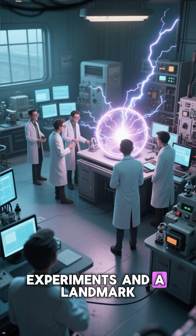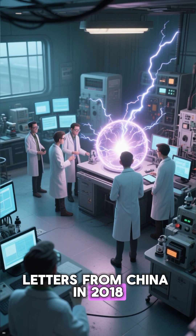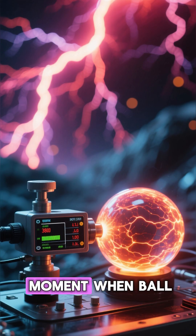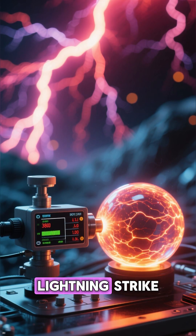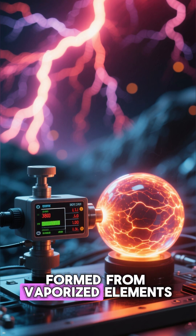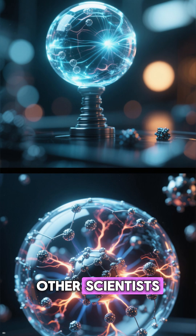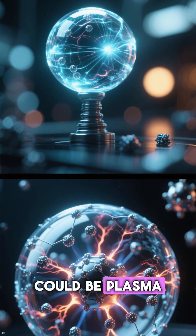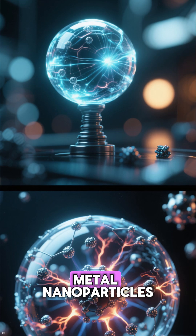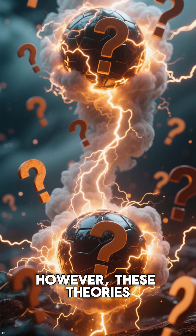Recent laboratory experiments — in a landmark video published in Physical Review Letters from China in 2018 — shed some light on its formation. The video captured the moment when ball lightning appeared after a lightning strike, with spectrometer readings indicating that it's formed from vaporized elements such as silicon and iron present in the local soil. Other scientists have proposed that ball lightning could be plasma balls, microwave-generated bubbles, or the oxidation of metal nanoparticles thrown up by a lightning bolt.